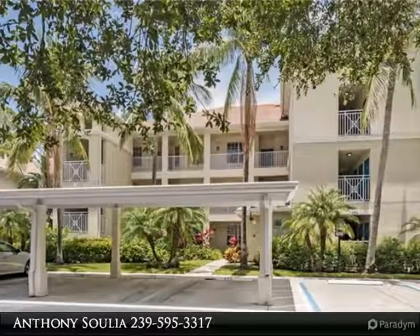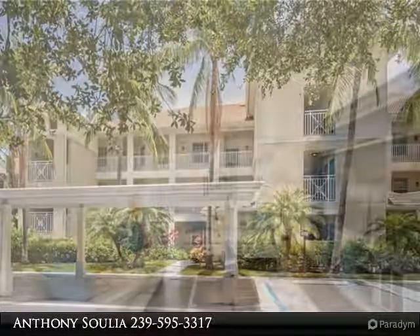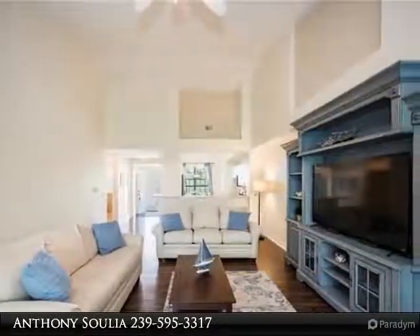Rarely available move-in ready top floor condo in Windward Bay, offering two bedrooms, two full bathrooms, laundry room, one storage locker room, and a carport.